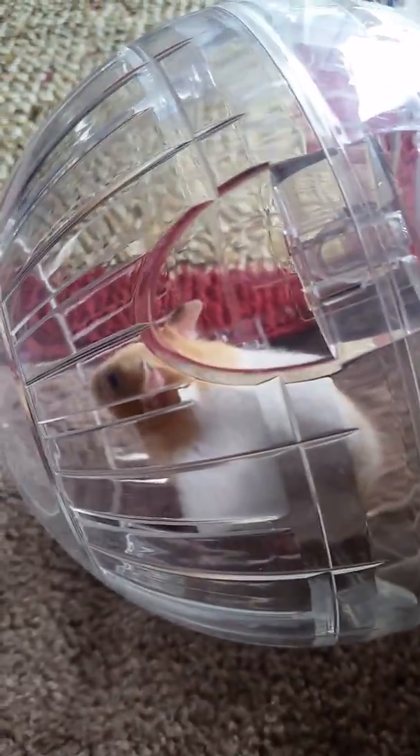Stop running into the wall, sweetie. No, don't push it Christopher. How did she get over here? She just moved. She keeps running into stuff.